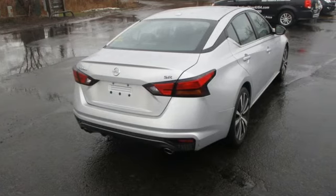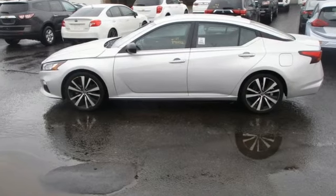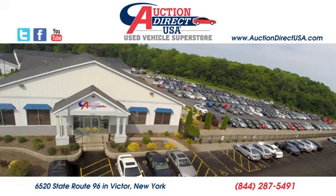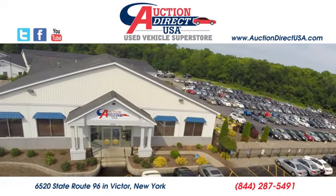Nissan excites the senses so you can enjoy the journey. See what it can do for you when you take it for a test drive. Visit today. We are conveniently located at 6520 State Route 96 in Victor, New York.